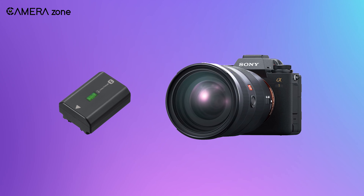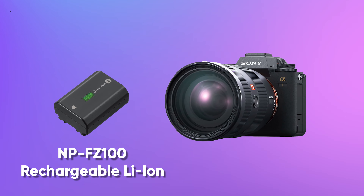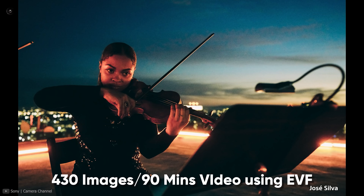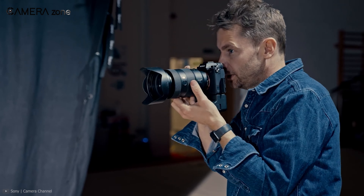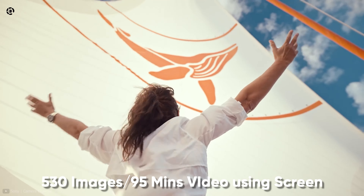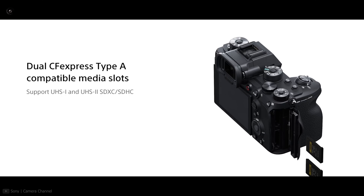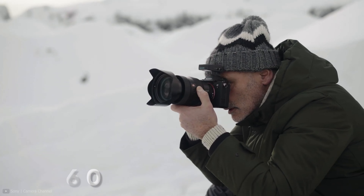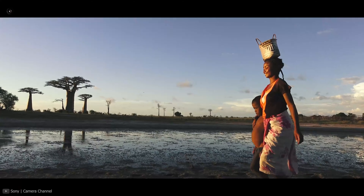The Sony A1 is equipped with an NP-FZ100 rechargeable lithium-ion battery, which lets you shoot around 430 images or 90 minutes of recording per charge using the viewfinder, or approximately 530 images or 95 minutes using the touchscreen. For flexible storage, this camera incorporates a dual card slot compatible with UHS-I, UHS-II, and CFexpress Type-A card slots. The most exciting news is that you can use V90 or even V60 memory cards while shooting 8K videos without any visible loss of quality.